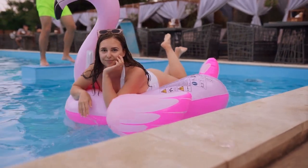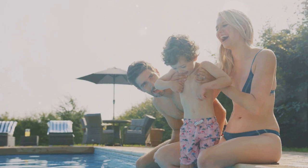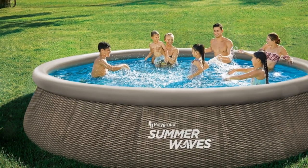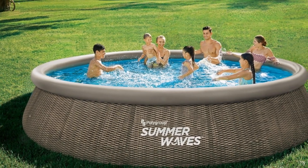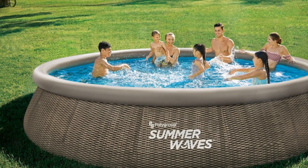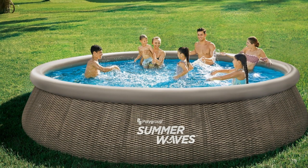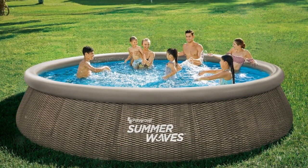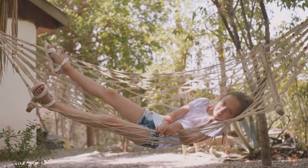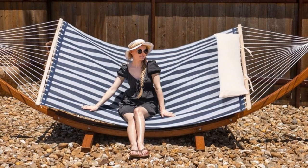Now that we have our wardrobe sorted, let's dive into some fun! What's summer without a splash in the pool? The 15-foot round quick setup pool is great for those summer months, allowing friends and family to cool off and relax in style. It's all about enjoying the summer vibes, and this pool is sure to add a dash of excitement to your summer.